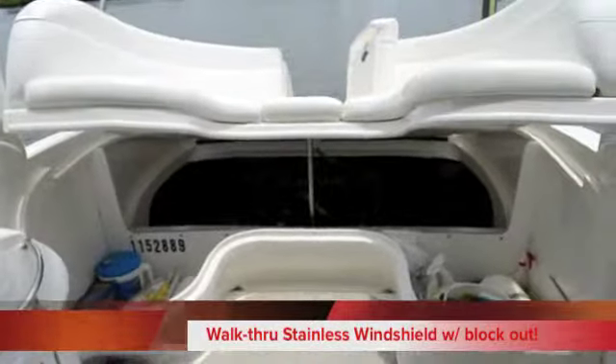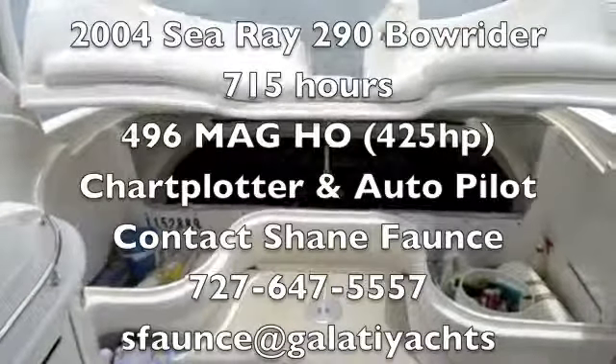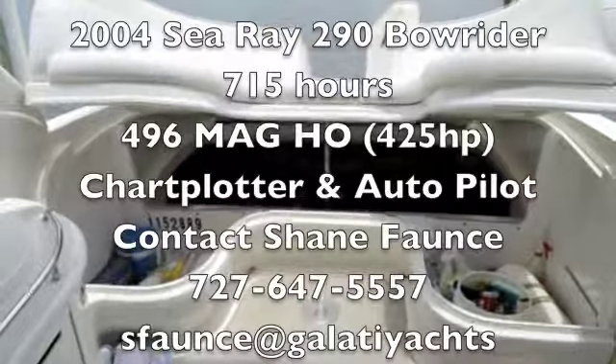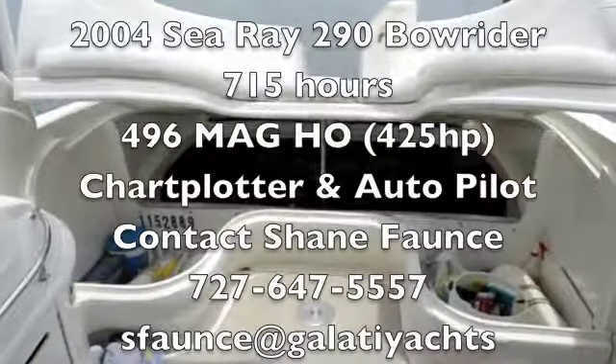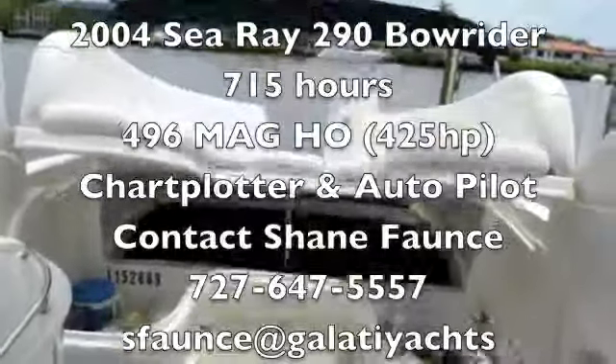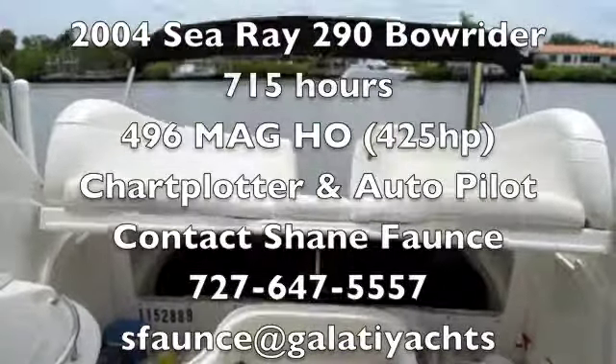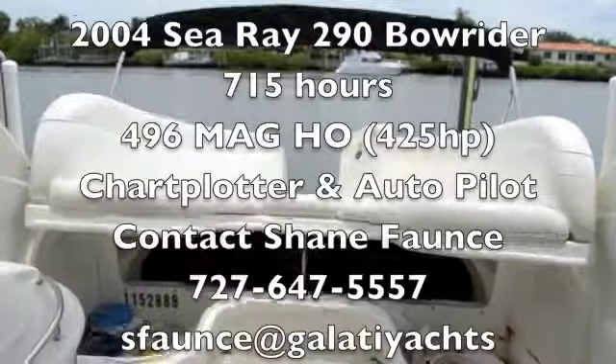If you have any questions, stop by and see Shane at Galati Yacht Sales at 12030 Gandy Boulevard in St. Petersburg. My number is 727-647-5557. Thanks for taking the time to view the 290 SLX 2004. We look forward to hearing from you soon.